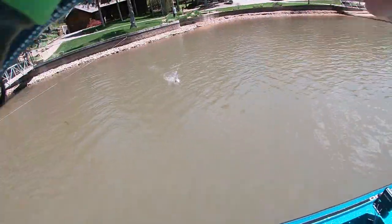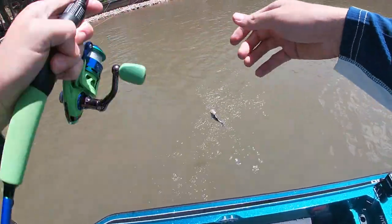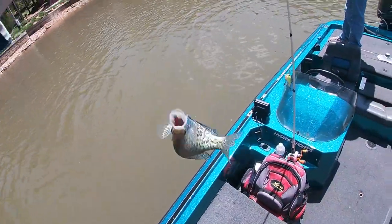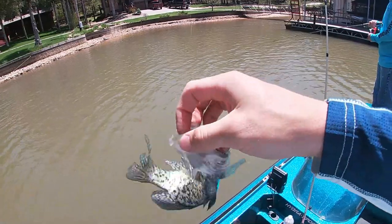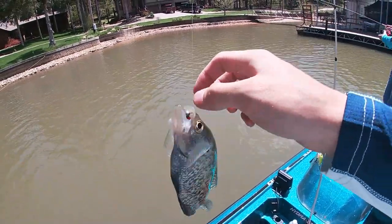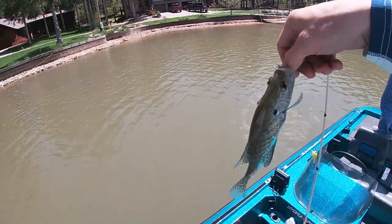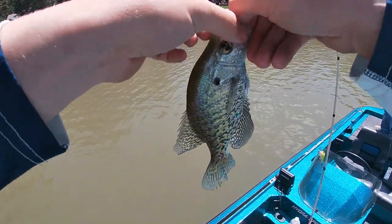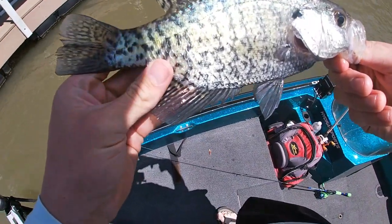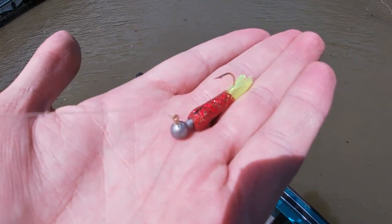Dark male. Crappie this time of year are moving back up onto these pea gravel banks — flat and easy for them to make beds on. This is a male white crappie, fish number one of the day right there. Came on a red and chartreuse crappie jig.